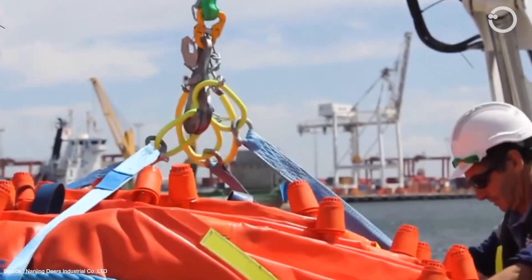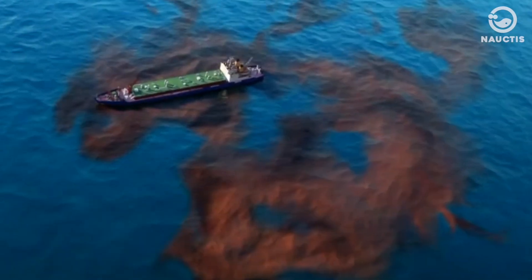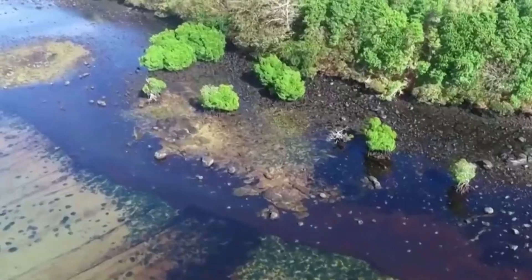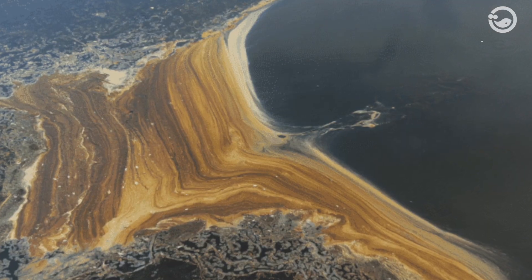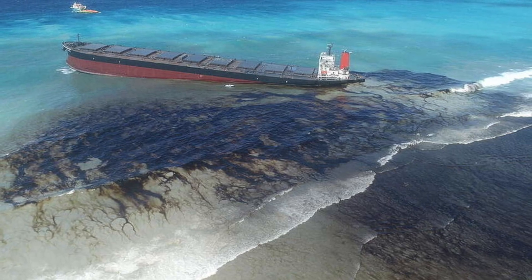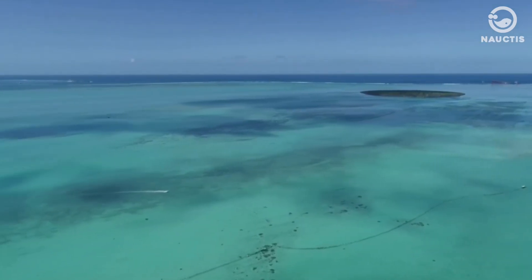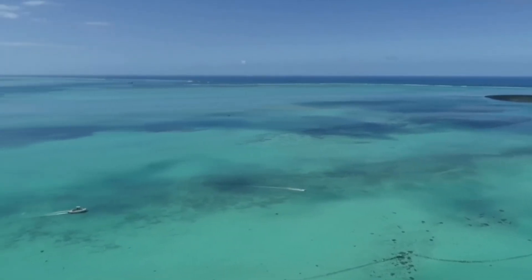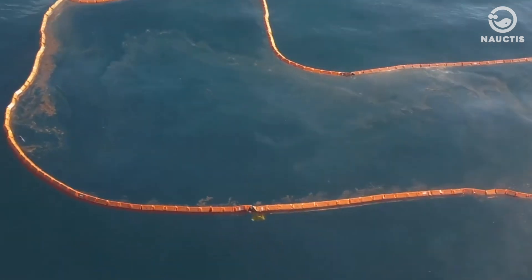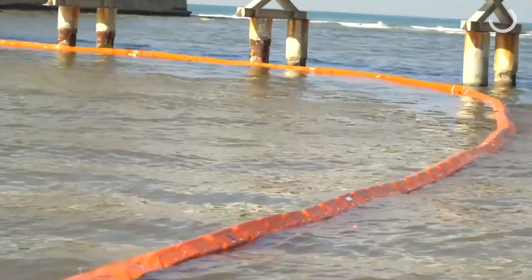Oil booms are the most effective initial response tool for dealing with oil spills in water. Oil has a lower density than water, so when it spills into water, it floats on the surface. It's crucial to quickly localize spilled oil to prevent it from spreading further, carried by water currents or ocean waves. The longer the response time to localize the oil spill, the larger the spill area will become. Once the oil is localized, various equipment can be used to remove the spill — this could be oil skimmers, oil vacuums, or oil absorbents, used until the water's surface is clean.